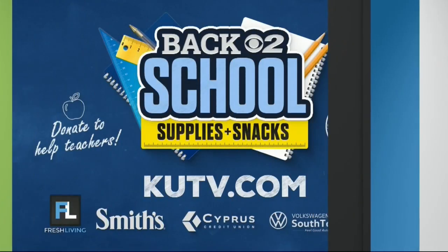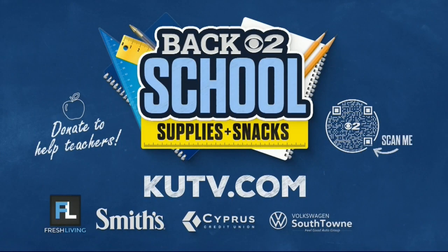Can you explain how people can donate school supplies and snacks through Volkswagen Southtown? What types of items are you accepting? We're taking pretty much anything you would need in a classroom setting, but some of the most important things: notebooks, highlighters, markers, non-perishable food items — the list goes on and on. We do have donation boxes at the dealership that you can stop in and drop off donations. Or you can go to your website or ours and find other ways to donate online.